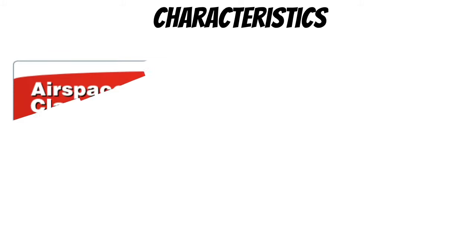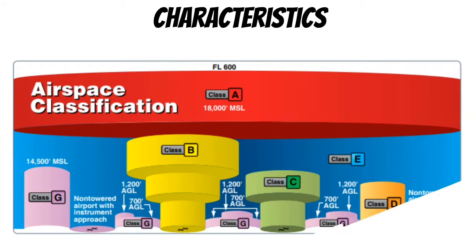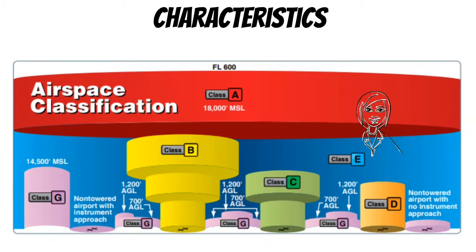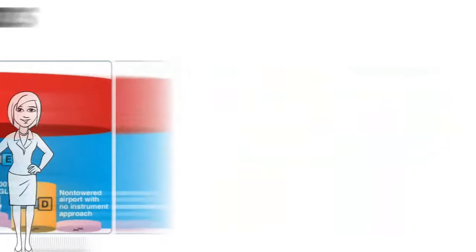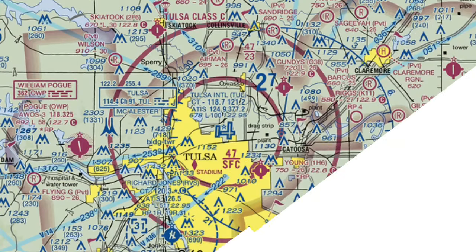Let's get started by taking a quick look at some of the characteristics of Class Charlie airspace. The first thing you'll notice about Class Charlie is that it's similar to Class Bravo in that it's also shaped like an upside-down wedding cake. Because of this, pilots can fly underneath one of those shelves and still stay out of the Class C airspace. Let's see how this would look on a VFR sectional.